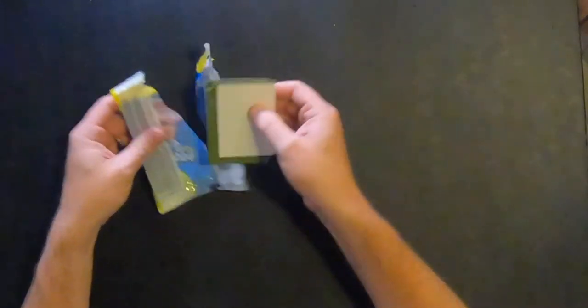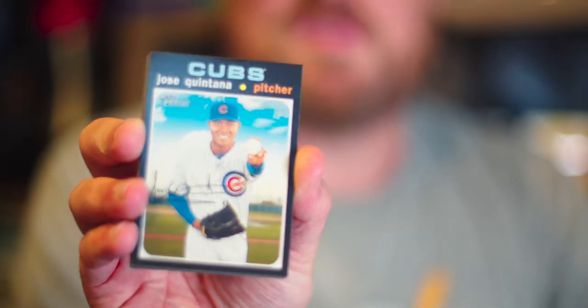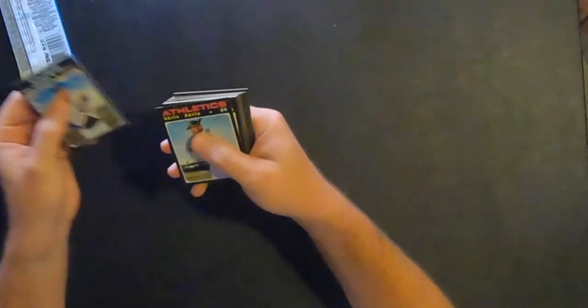All right, here we go. We've got an anti-theft device! Gotta love these things. They kept me back in the day from stealing many of these packs, and now here we are with one in my hand again. Pointless. Jose Quintana, pitcher for the Cubs. I do like this look — it's definitely the older style. I want to say it was '71, maybe '72 Topps. I don't know.